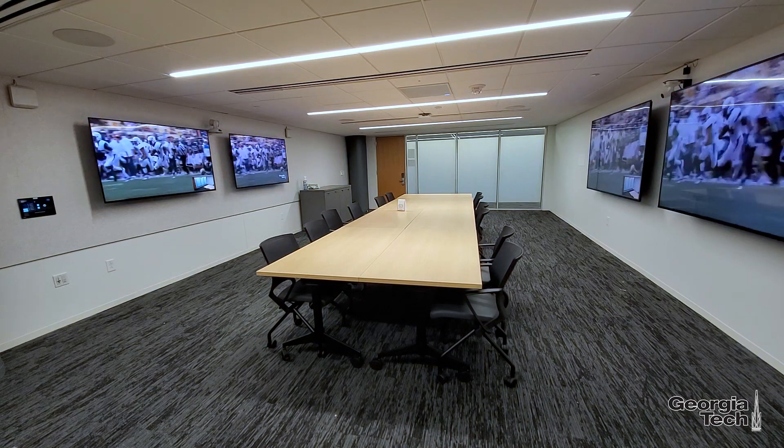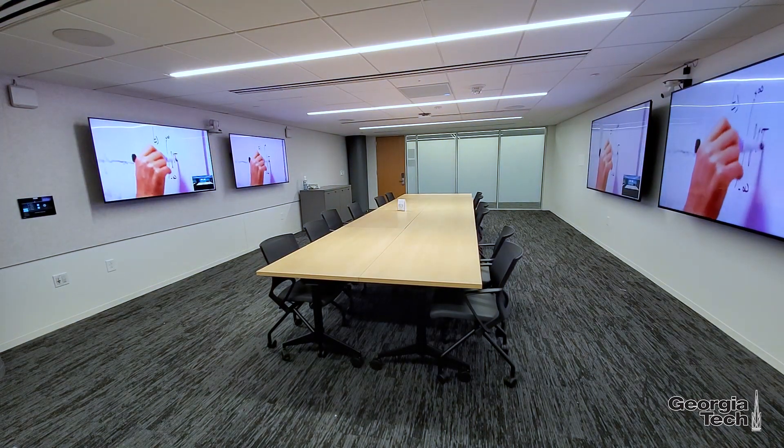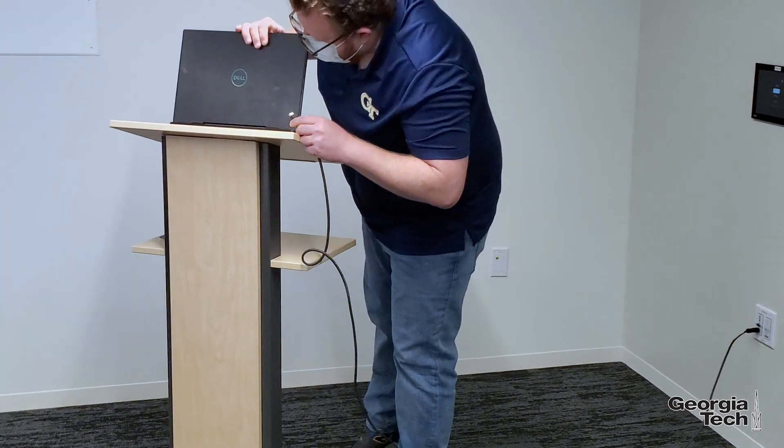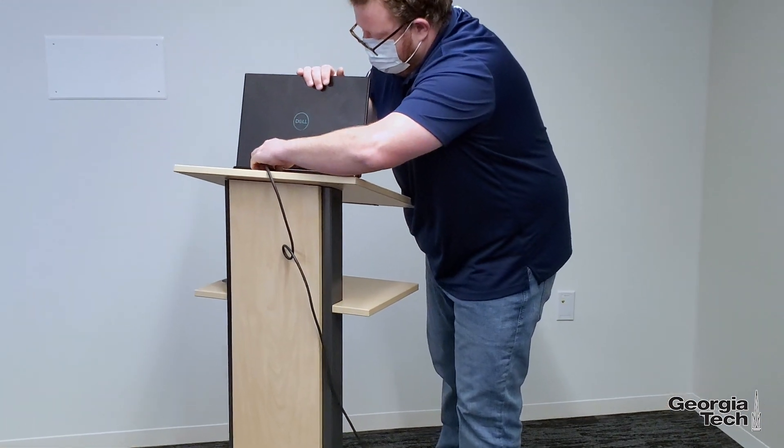This room features four large monitors for extended desktop display. Bring your own laptop to connect to the HDMI ports, or use the in-room PC.